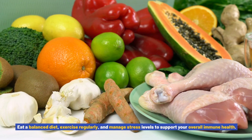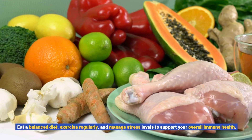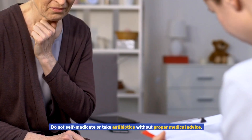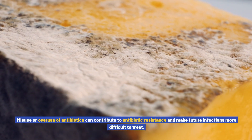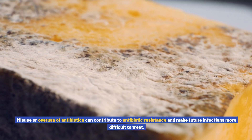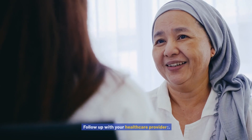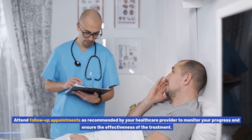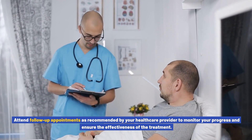Maintain a healthy lifestyle: eat a balanced diet, exercise regularly, and manage stress levels to support your overall immune health. Avoid self-medication: do not take antibiotics without proper medical advice, as misuse or overuse of antibiotics can contribute to antibiotic resistance and make future infections more difficult to treat. Follow up with your healthcare provider and attend follow-up appointments as recommended to monitor your progress and ensure the effectiveness of the treatment.